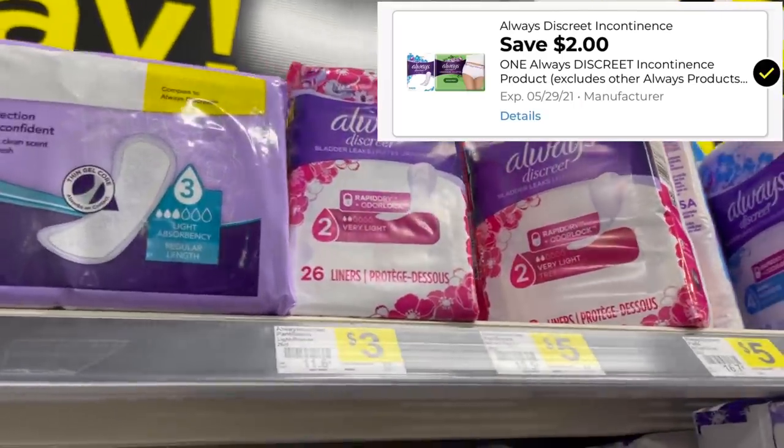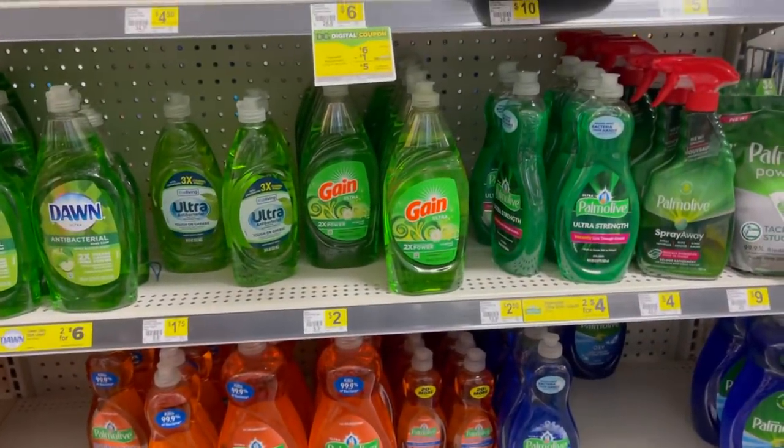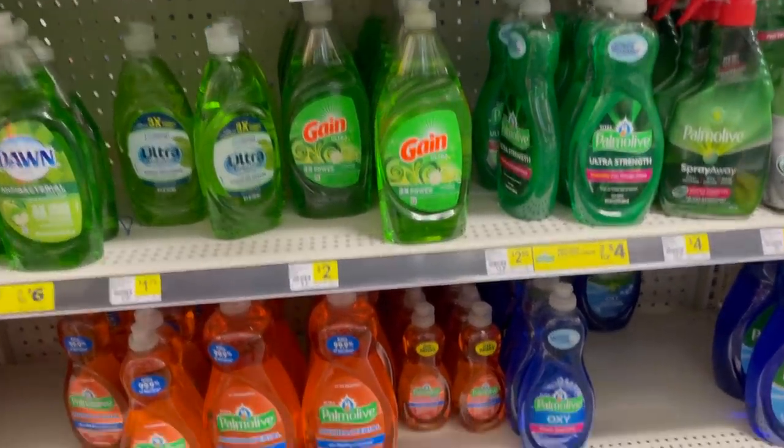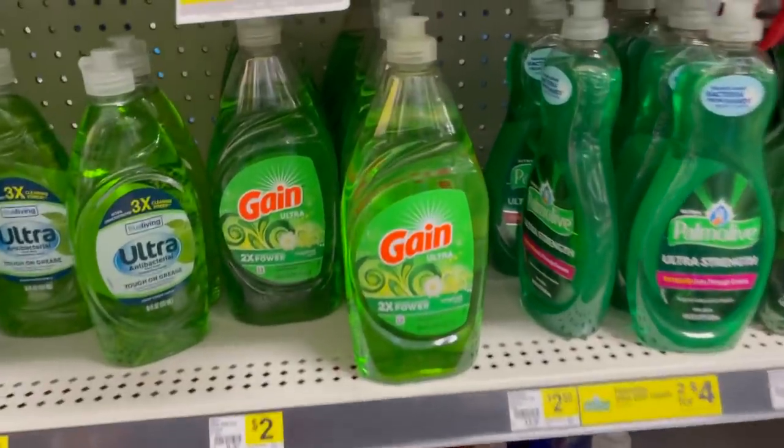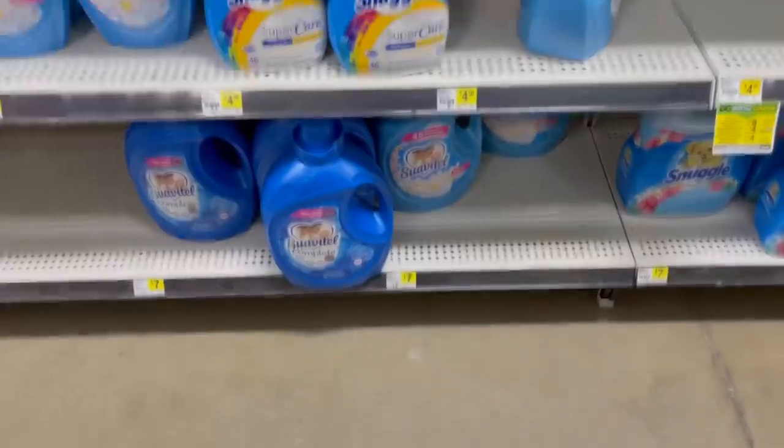If you want to pick up these Always Discreet pads, they're priced at $3 and we have a $2 digital making them a dollar. The next item I'll be picking up is one of these Gain dish soaps — these are priced at $2 and we have a $1 off digital coupon, which will make these just one dollar.